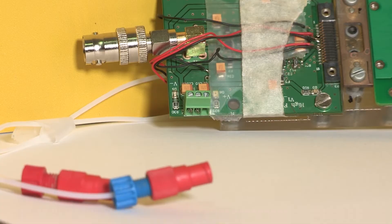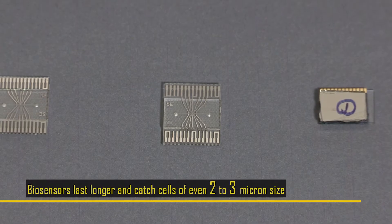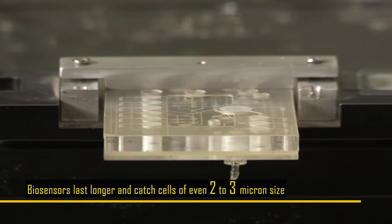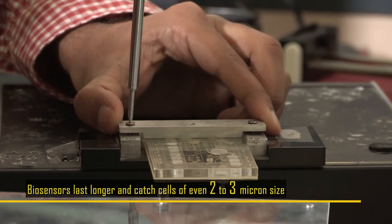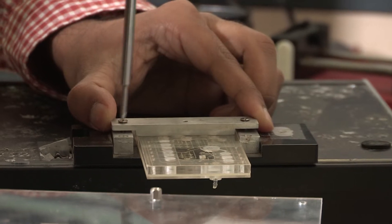This new device is a unique blend of nanotechnology with specially invented processes in semiconductor technology. The biosensors in here last longer as well as catch cells that are even two to three microns in size. There are no devices right now — whether from the US, China, or India — where people do a CBC test at point of care with 14 parameters.